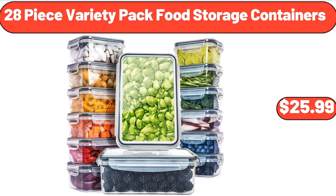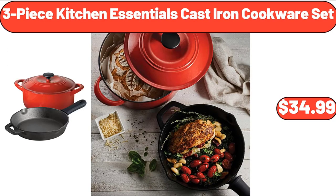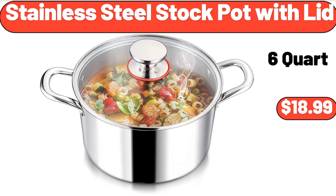28-Piece Variety Pack Food Storage Containers, $25.99. 3-Piece Kitchen Essentials Cast Iron Cookware Set, $34.99. Stainless Steel Stock Pot with Lid, $18.99.